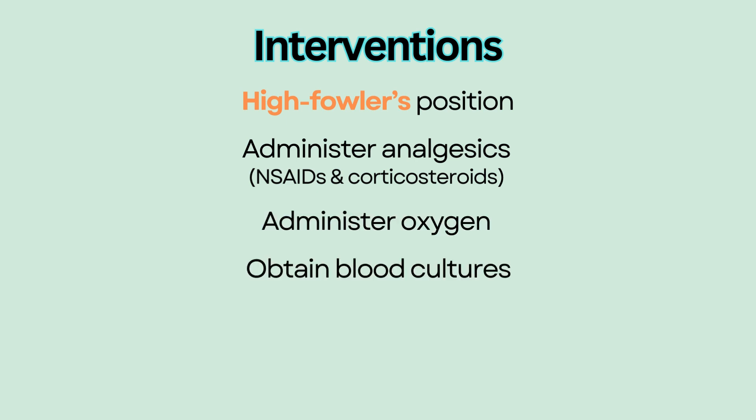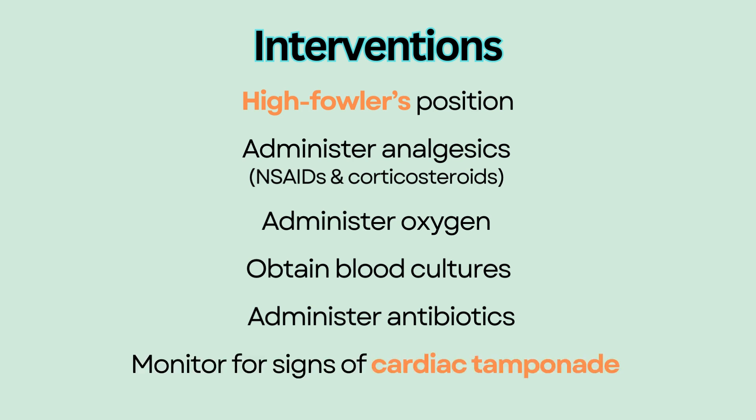Obtain blood cultures to identify the causative organism and administer antibiotics for bacterial infection as prescribed. Monitor for signs of cardiac tamponade and report to the provider immediately.